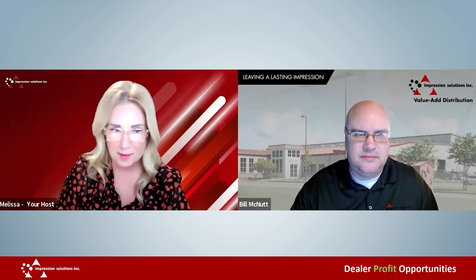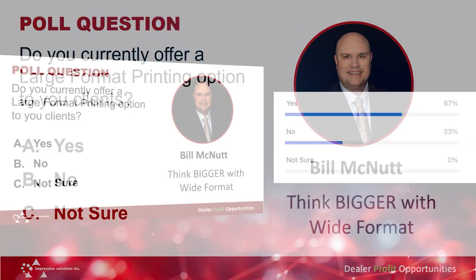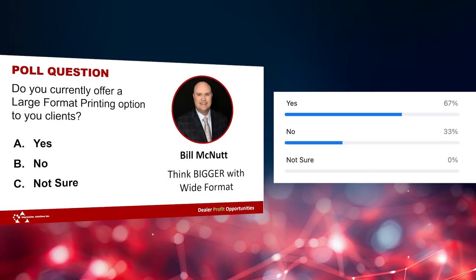Why don't we get started with the poll this morning? The question is: do you currently offer a large format printing option to your clients — yes, no, or you're really not sure? Bill, where do you think the audience is going to land today? I think no is a good answer and yes could be a good answer as well.